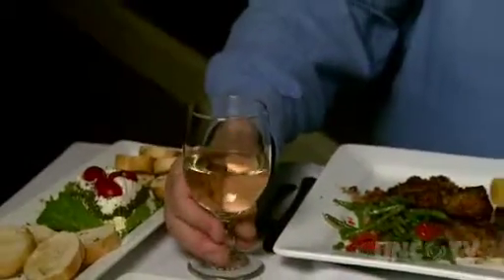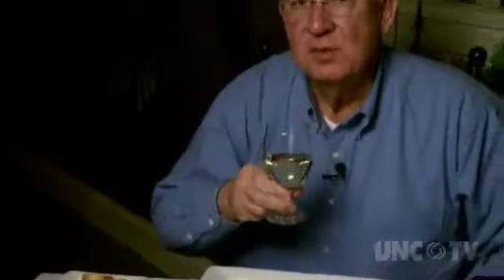And of course they have a really nice selection of wines and beers. For me, a nice, crisp, tart glass of Chardonnay.